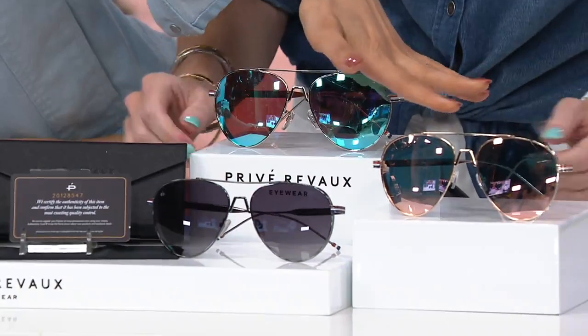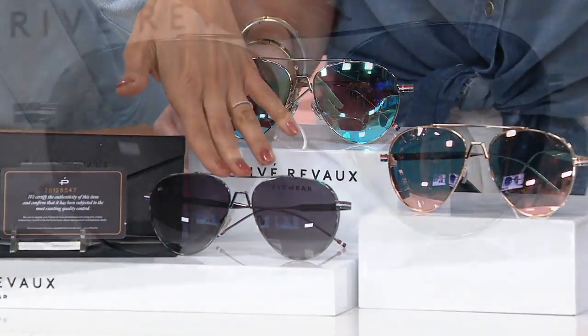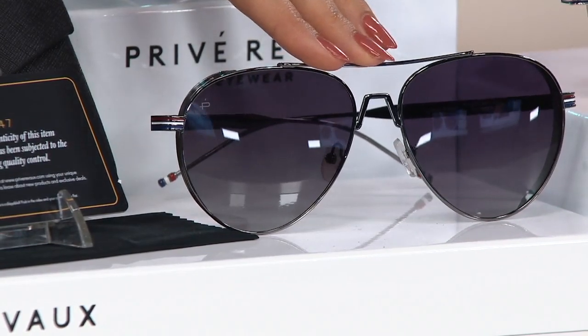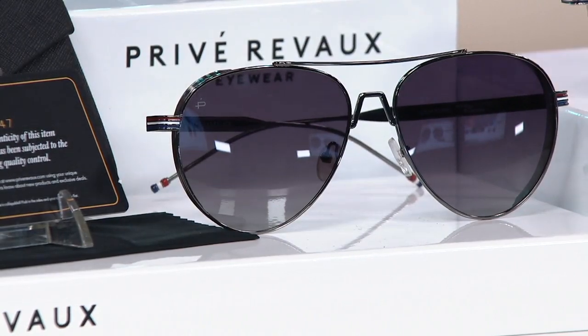We have 150 left in the pink, so don't wait on the pink. Then we've got the gray — this is the one that my dad has, my brother has the gray. It's a beautiful gradient lens, and it's a really great unisex option — this would be good for Reggie. Yeah, imagine that, he's right there.